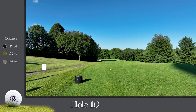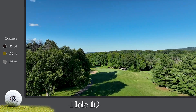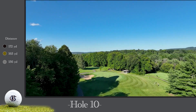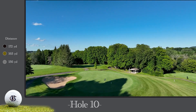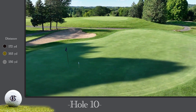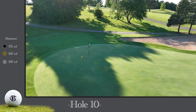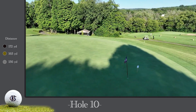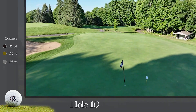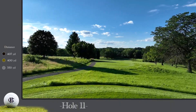The 10th hole is a 165-yard par three. Your tee shot plays downhill, but short is the only good miss, and there are several slopes to the right and rear of the green. A large greenside bunker protects the left side of the hole. This green slopes back to front for the most part but has some tricky ridges on the back portion of the putting surface.